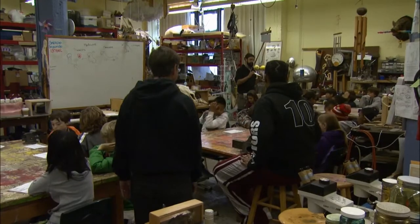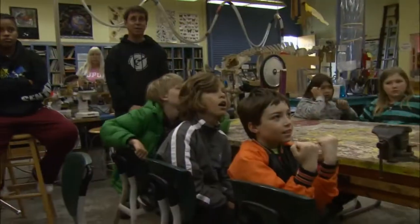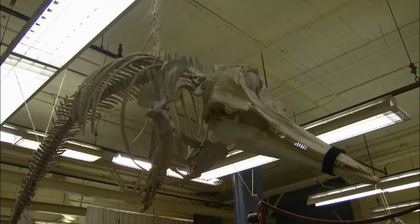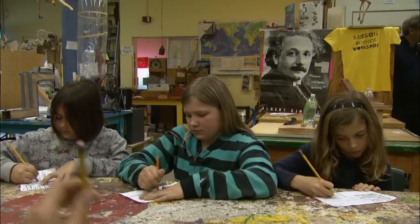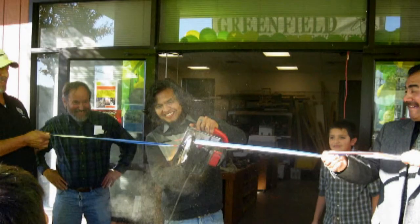Most grade school teachers must cover every subject — from history to art to science — on their own. Fourth grade teacher Robert Savant says he needs more support to teach science in a robust fashion. He says he can teach in class and kids will get a portion, but here it really cements what he's taught. Sudrin credits the Exploratorium for its pioneering approach and for donating old exhibits, but says smaller is better, starting workshops in places like Greenfield, south of Salinas.